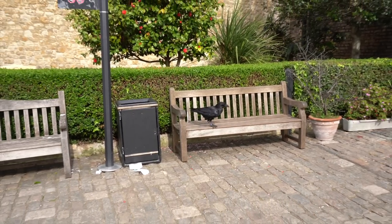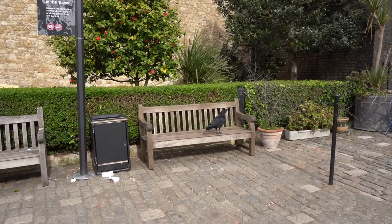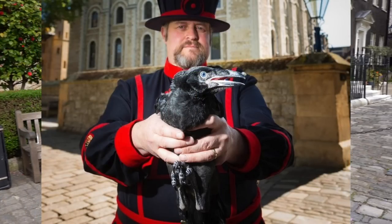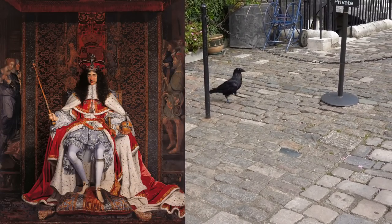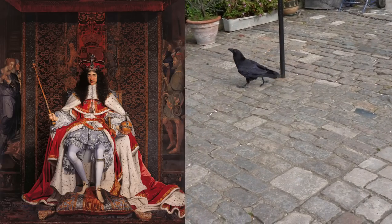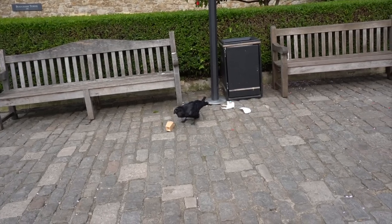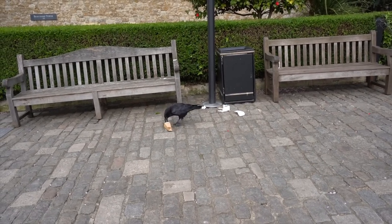We chatted with a Yeoman Warder about the ravens. They can fly away but like to stay because they get meat every day from a raven keeper. Charles II, when he restored the monarchy, had planned to get rid of all the ravens — they were a nuisance. But he was told the old legend that if the ravens ever left the tower, the monarchy would fall. The sound the ravens make is a little spooky.